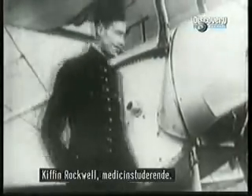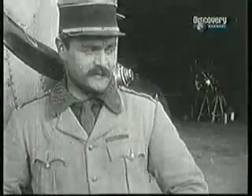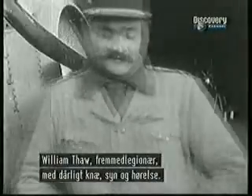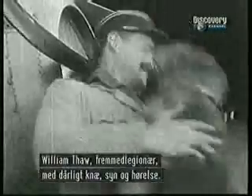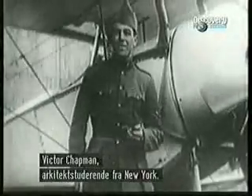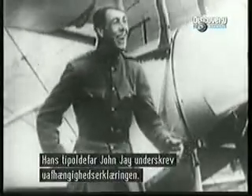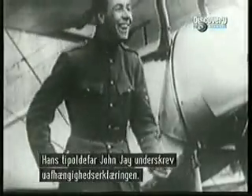Kiffin Rockwell, a medical student from North Carolina. William Thor, an ex-foreign legionnaire with a damaged knee, poor vision and feeble hearing. Victor Chapman, the well-to-do architecture student from New York State, great-great-grandson to John Jay, who signed the Declaration of Independence.